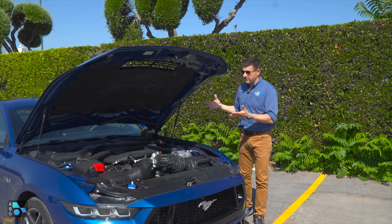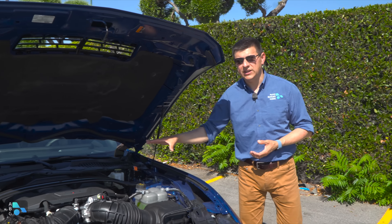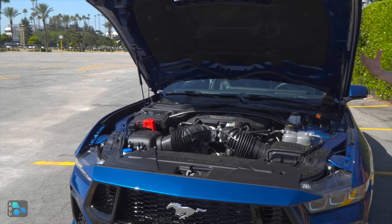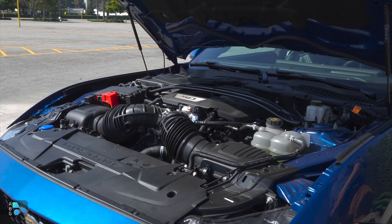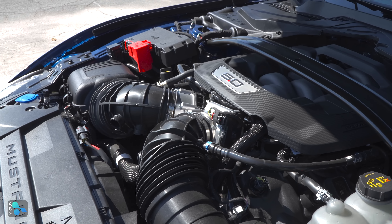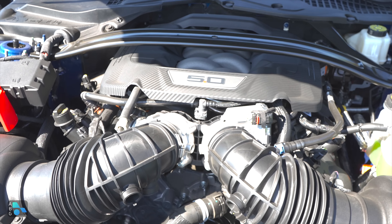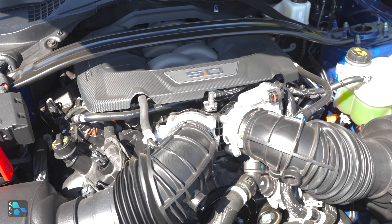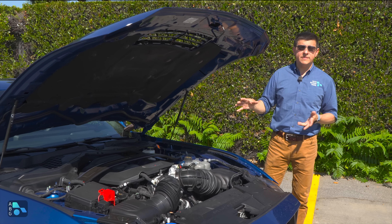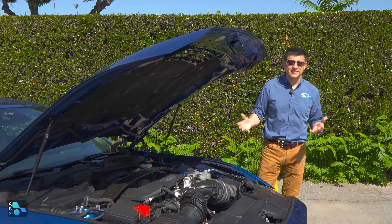Under the hood, we have the legendary 5.0 — the latest version of the Coyote 5-liter V8. It produces 480 horsepower and 415 pound-feet of torque. If you get the performance exhaust, you get a 6 horsepower bump and a slight torque increase. You can send power to the rear wheels via a JetTrag 6-speed manual or a Ford 10-speed automatic. The manual is the most fun, but the 10-speed automatic will be the quickest 0-60. For $41,500 plus destination, that's a really good horsepower deal.